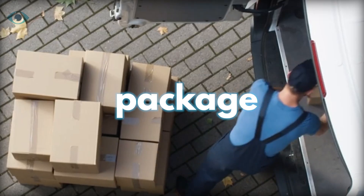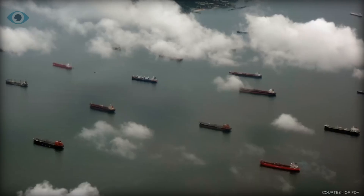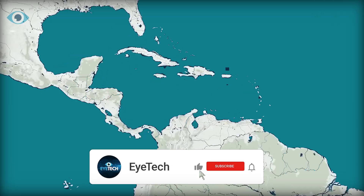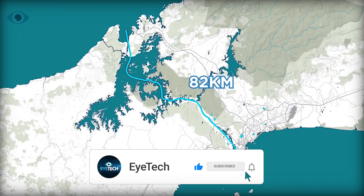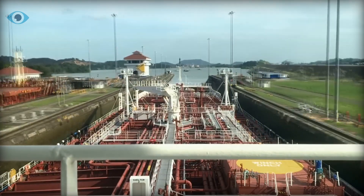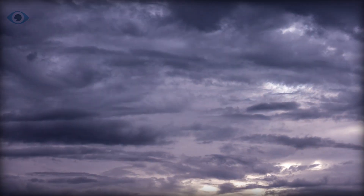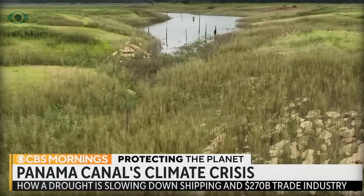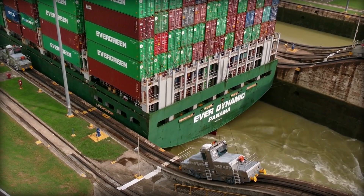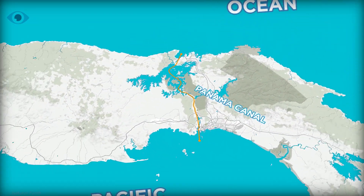If you're still waiting for your Shein package and wonder why it's taking so long, there's a strong reason behind it: the Panama Canal. A cornerstone of global trade for over 100 years is now facing an unexpected crisis — it's running out of water. This isn't just a local issue; it's a worldwide economic emergency, with billions of dollars in trade and nearly half of U.S. sea freight relying on this canal.